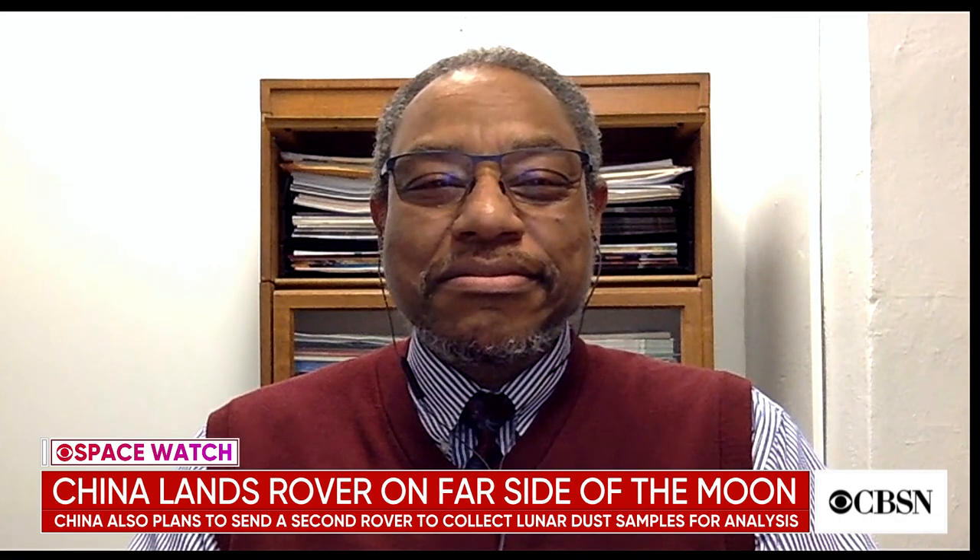Joining me now from Philadelphia is Derek Pitts, the chief astronomer of the Franklin Institute. Derek, thank you so much for being with us. I find this just fascinating. Can you put this accomplishment in perspective for us? What are the technical difficulties of landing on the far side of the moon, and why is it so important that this happened?